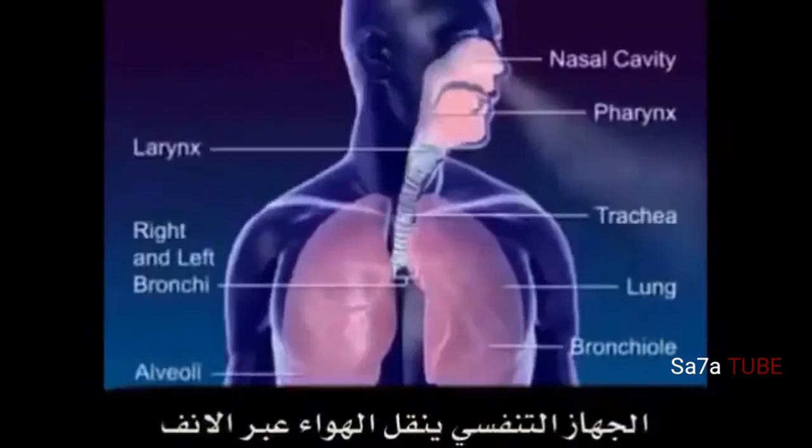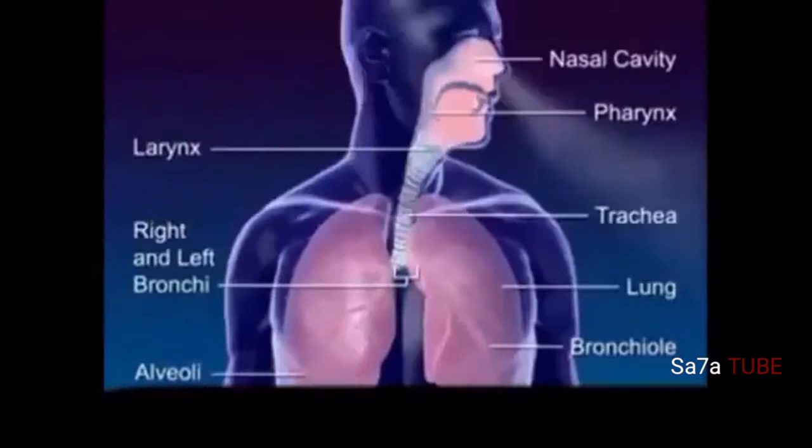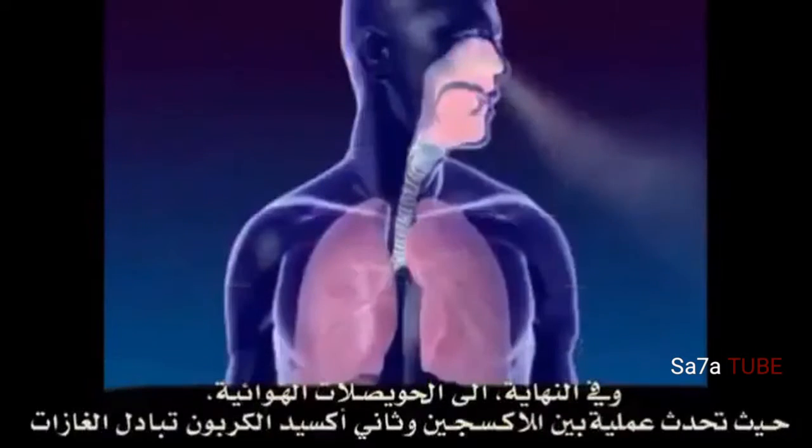The respiratory system moves air through the nose, pharynx, larynx, trachea, and bronchus, to the alveoli where the gas exchange between oxygen and carbon dioxide occurs.